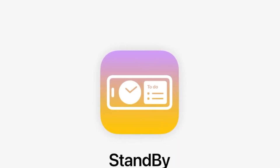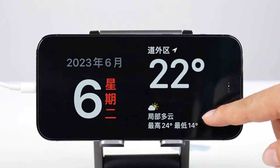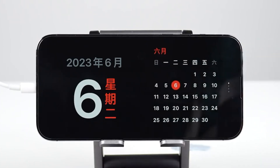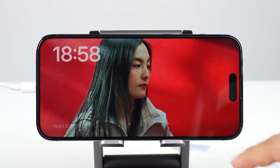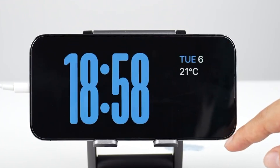First: StandBy. StandBy is a new full-screen view that provides glanceable information designed to be viewed from a distance when an iPhone is on its side and charging, according to Apple. It can show a clock in various styles, a calendar, favorite photos, the weather forecast, music playback controls, widgets, and more.